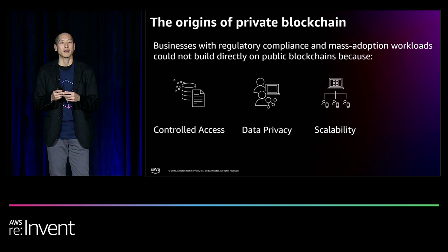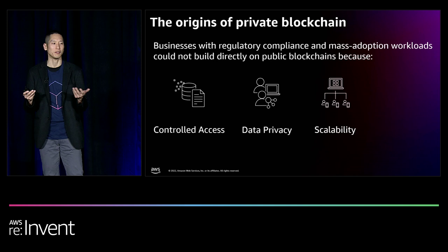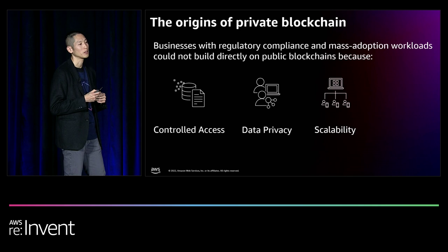In addition, as enterprises started experimenting with blockchain, they found that it could not scale for their needs. As a comparison, Visa's payment network processed about 24,000 transactions per second. At the time, Ethereum, without any of the scaling technologies available today such as Layer 2 zero-knowledge rollups or optimistic rollups, could only process 15 to 20 transactions per second.